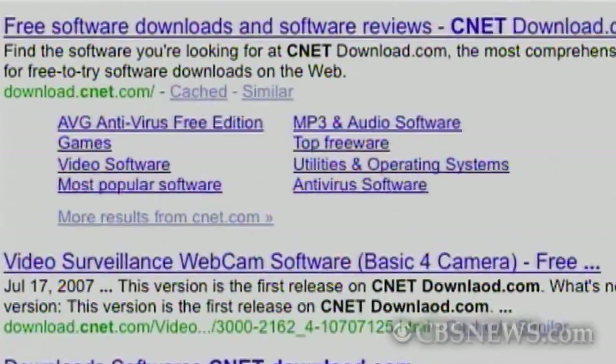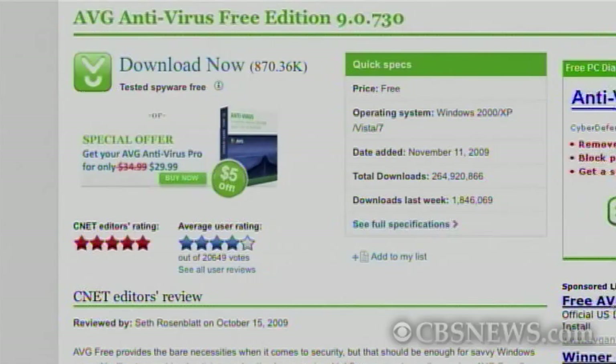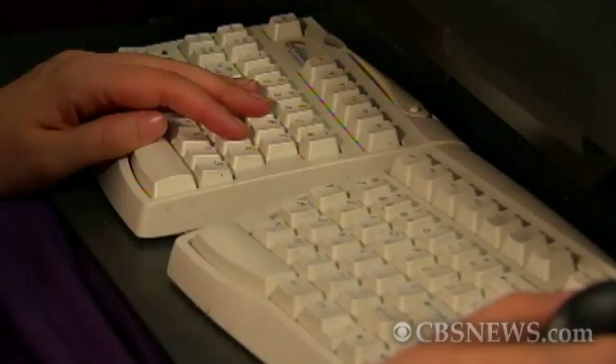So what can you do? Well, you should run a scan of your computer using antivirus or anti-spyware software. CNET recommends AVG antivirus, which is free, but you should run several different programs to make sure that you catch absolutely everything. And be very careful about clicking links from people you don't know or about installing unknown software from the web. And hopefully you can make that botnet one computer smaller.